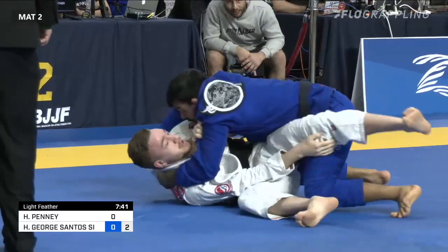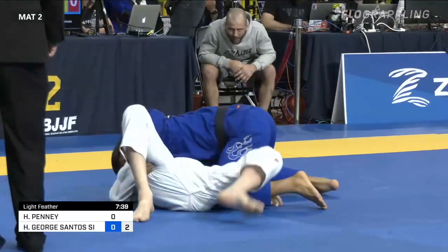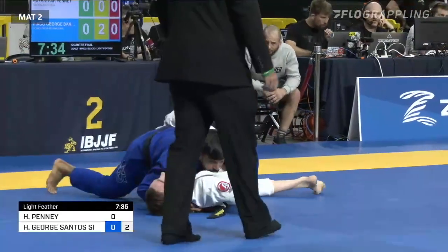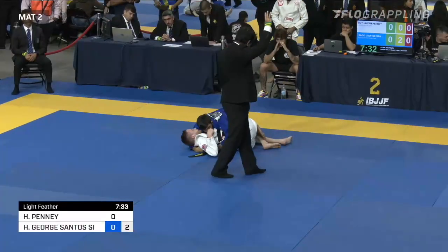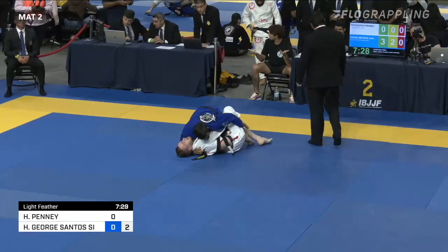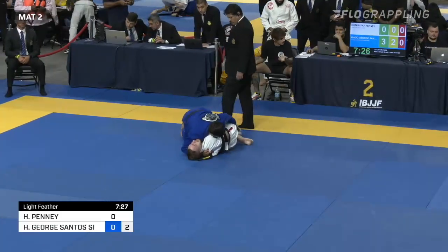He's very slow. He knows exactly where he needs to go, passing to the side. Nice pass there — I think he's going to get the three right there. Yes, he does. Three points, just as Penny manages to trap an ankle into a very, very low half guard.